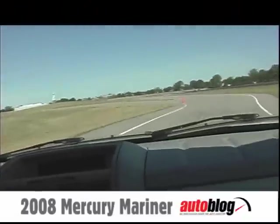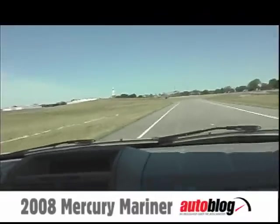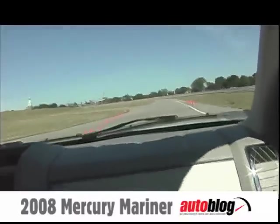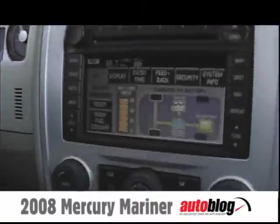The interior roominess is astonishing considering this is the same size vehicle — it feels much different in here. Check out the instantaneous miles per gallon.